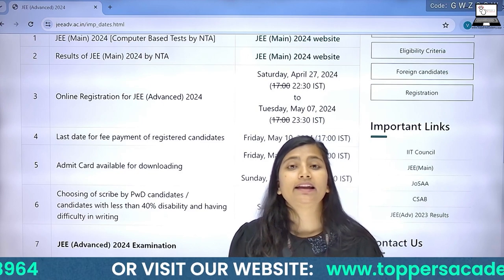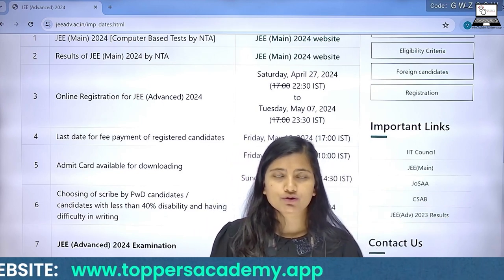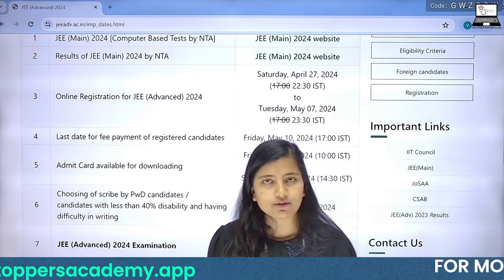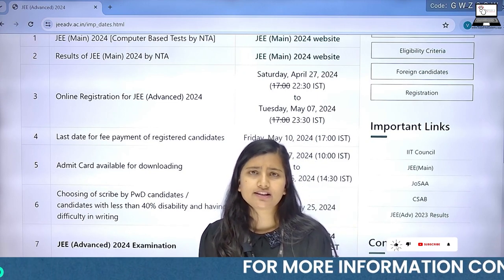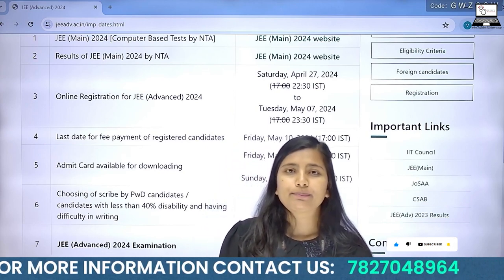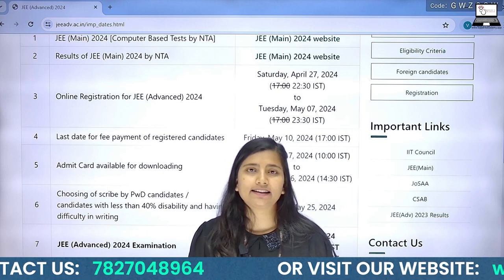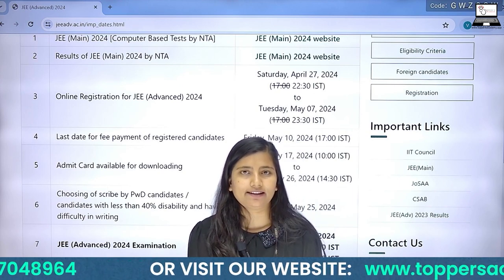So those who are going to give the JEE Advanced exam and have completed their preparation, they should revise. Your registration window has already been opened, so go to the JEE Advanced site, fill your registration form, and complete your registration process. Thank you.